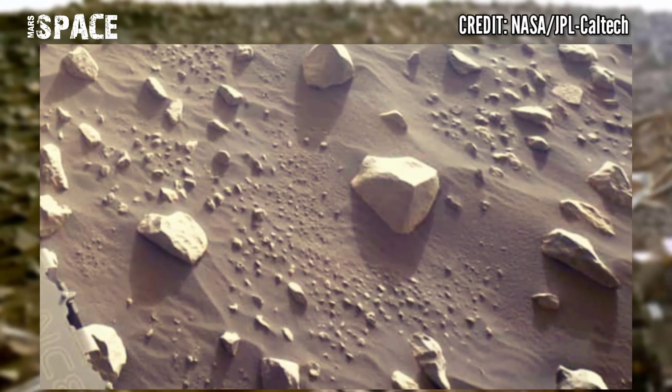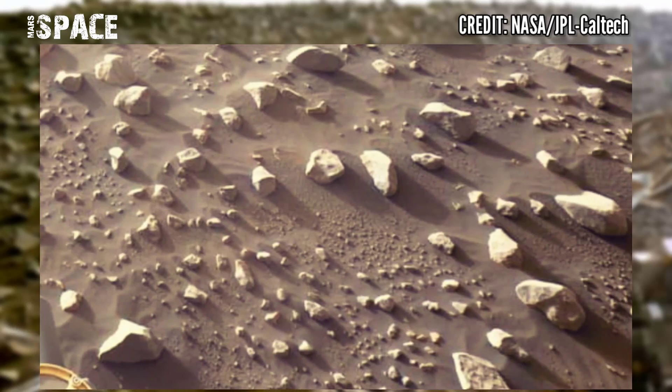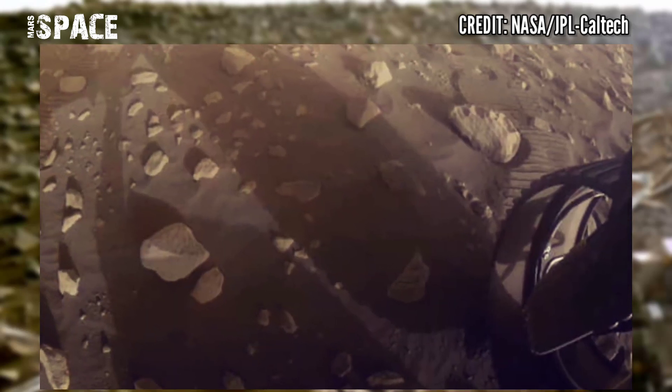I want to explore more, so stay connected with Mars's Pass. If you like my video, hit thumbs up and don't forget to share with your friends. Stay connected with us. Thanks for watching!